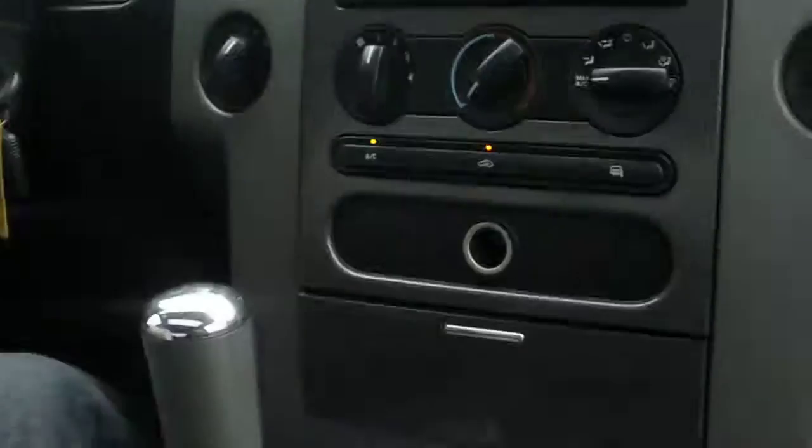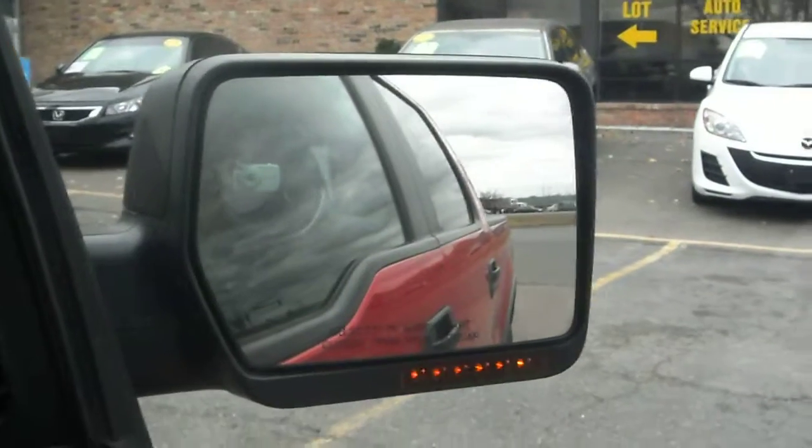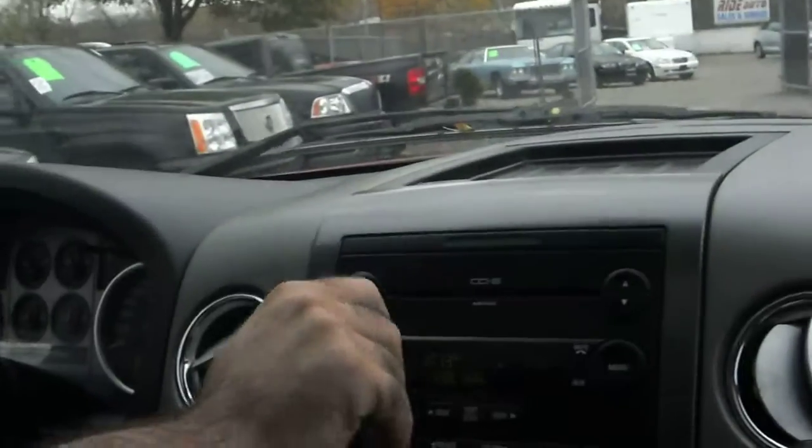The truck is clean and it's hard to find with this package — the FX4 and the leather interior. Let's take you guys off for a quick test ride. The mirror is signaled as mentioned and it's powered, that works correctly. It's got a really nice sound system too.